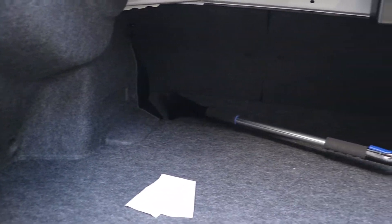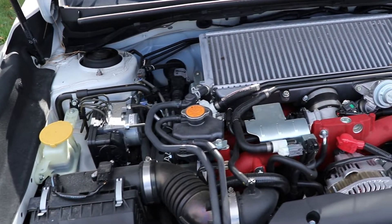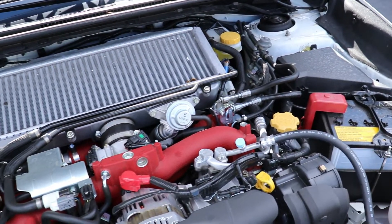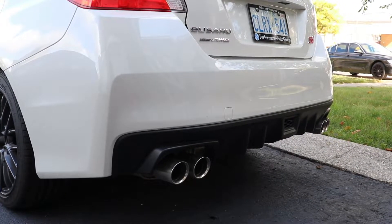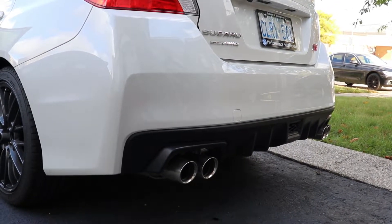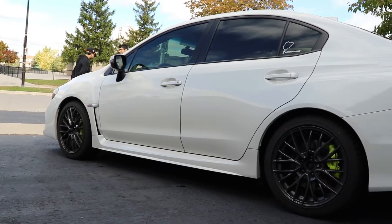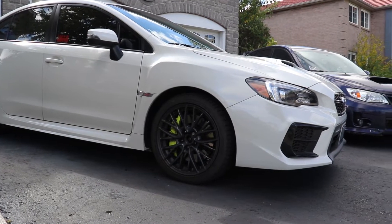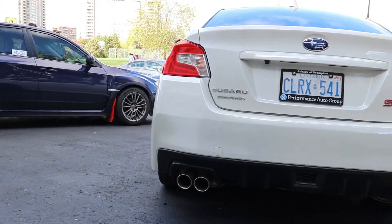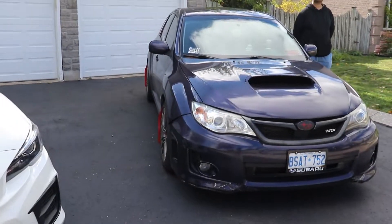Let's see how the trunk space is — sedans are always nice to have some good trunk space. And now let's get to the heart of the car. What would you rate it out of ten? Ten out of ten. So we just had a little tour of the stock STI, and the other one is not so stock.